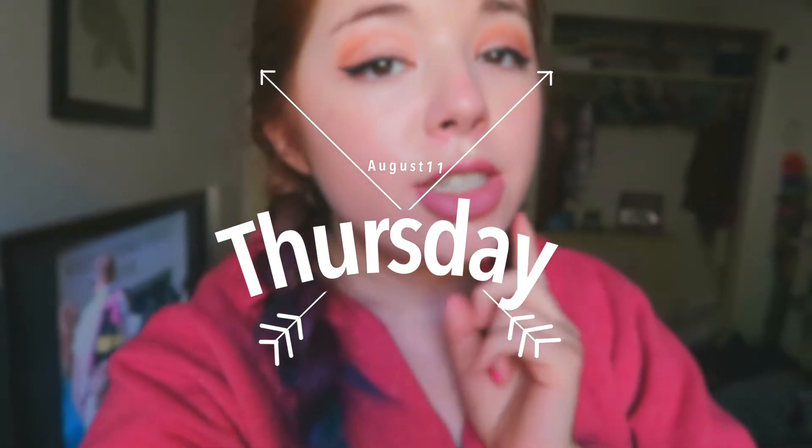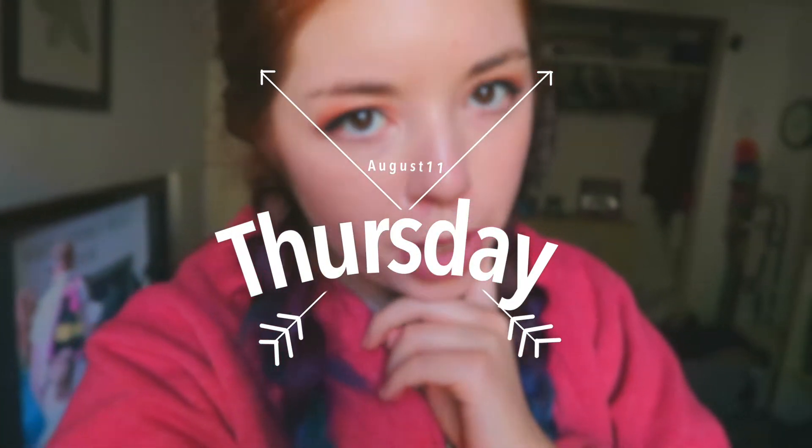Hello, beautiful people of the internet. It is currently a little bit after 4 p.m. and we are starting the day late because I had to work from 7 to 3. I'm currently in my room and I'm not wearing pants — I just don't feel like wearing them.